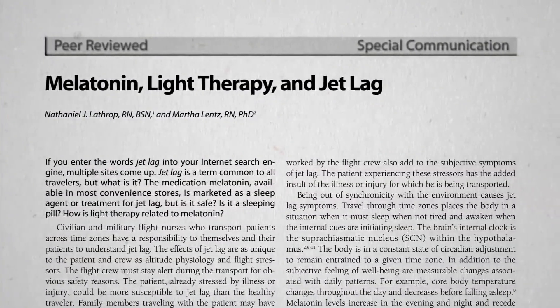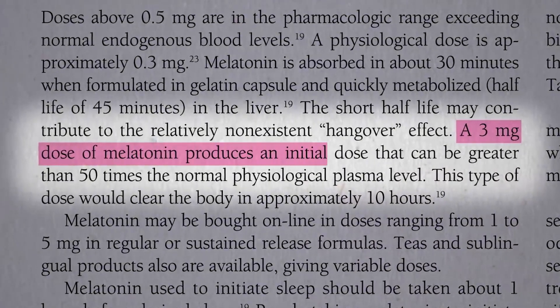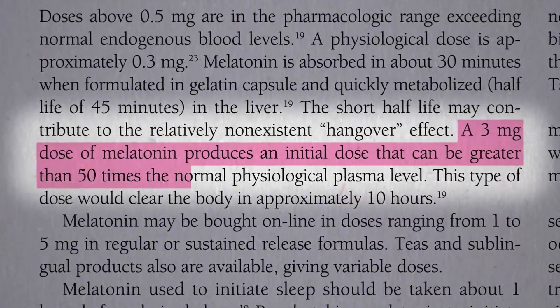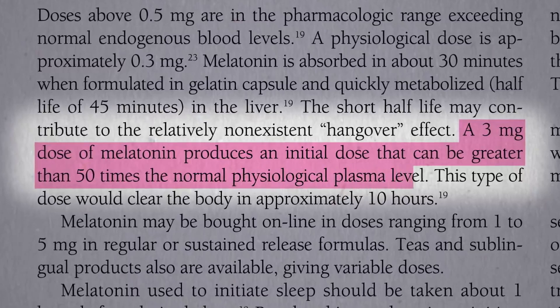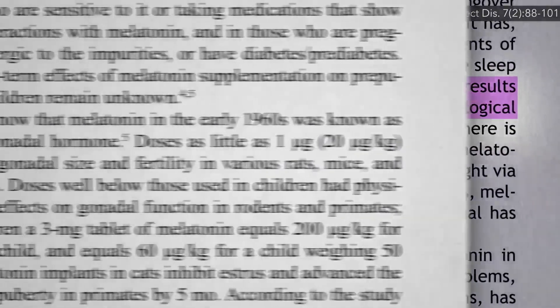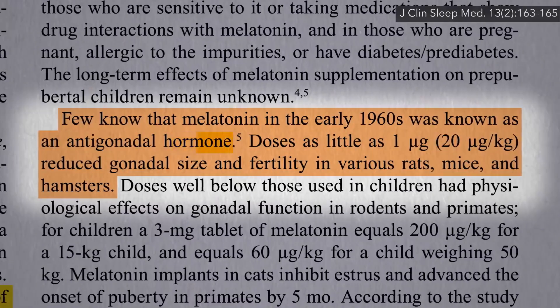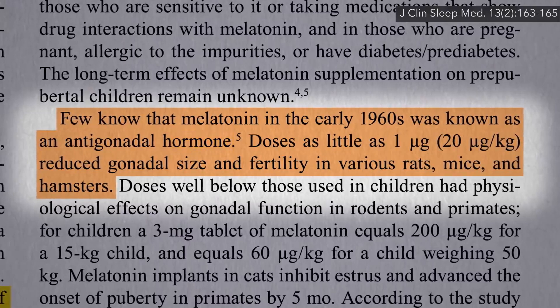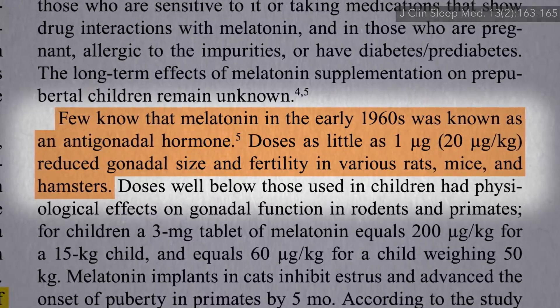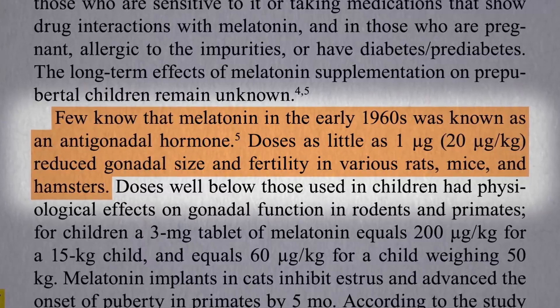But those are massive doses. Even just taking a 3 mg dose produces levels in the bloodstream 50 times higher than normal nightly levels. It works, but we don't know how safe that is. After all, melatonin in the early days used to be known as the anti-gonad hormone, with human equivalent doses of just a milligram or two reducing the size of sex organs and impairing fertility in laboratory animals.